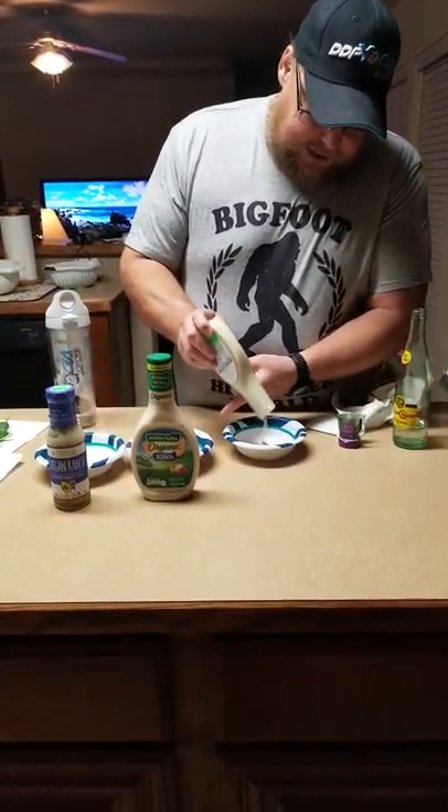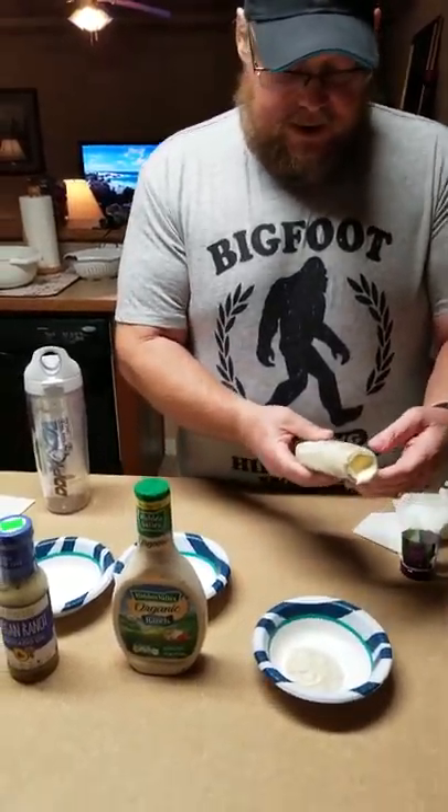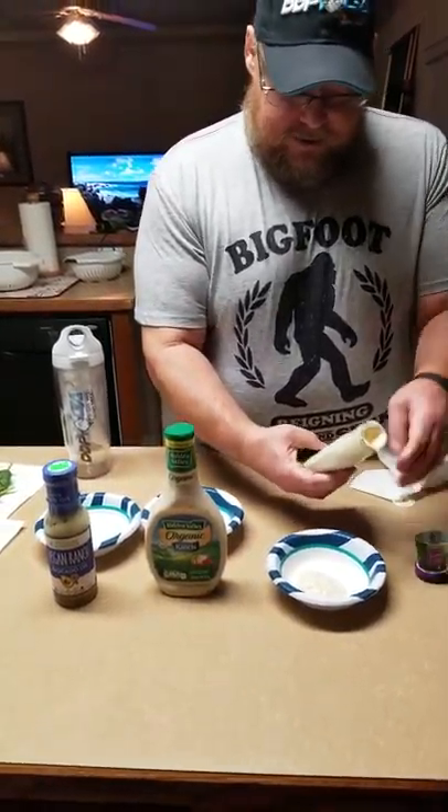It's like a Heinz ketchup trying to get this stuff out. There's the Daiya homestyle ranch dressing.